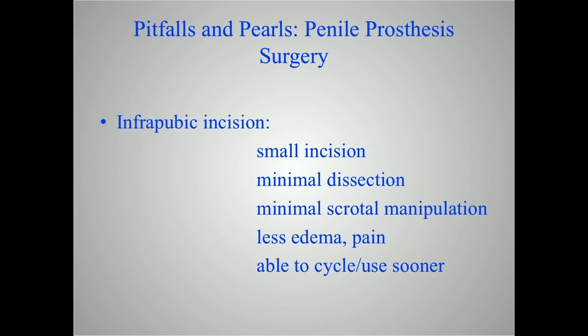The infrapubic incision is simply another way to get the same job done. One of my primary mentors is Dr. Steve Wilson, and for many years I did almost all my surgeries through a scrotal approach. But a few years ago I morphed and began to adopt the infrapubic incision — and that's what I do in well over 90 percent of my cases now. I adopted it because it is a smaller incision with less dissection. The only scrotal manipulation is when you place your pump, so men have less edema and less pain. All of that leads to the ability to cycle and use the device sooner. My patients now come back at three weeks and we teach them how to inflate and deflate, and they're cycling every day at three weeks with penetrative use possible by four weeks. I think it helps their healing.